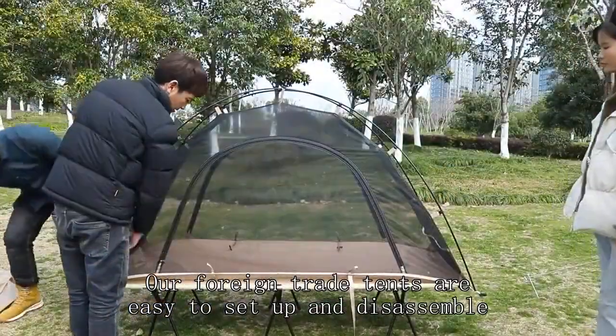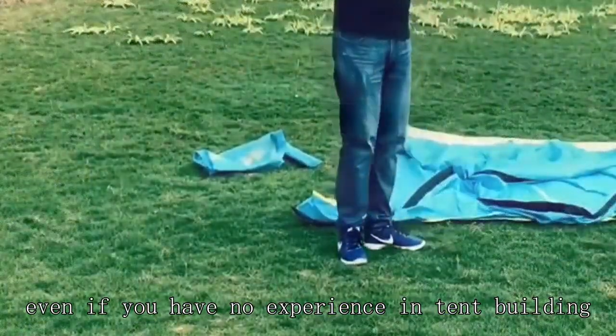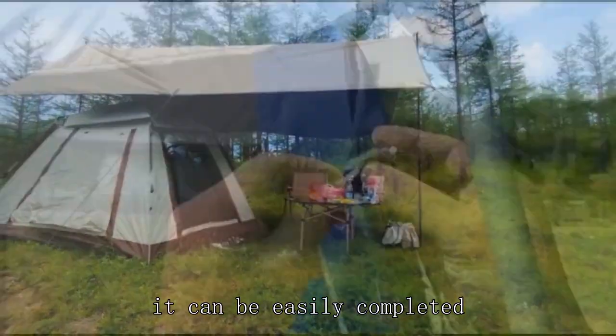Our foreign trade tents are easy to set up and disassemble. Even if you have no experience in tent building, it can be easily completed.